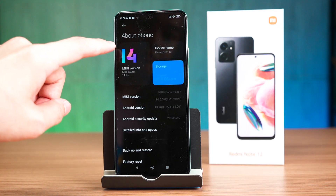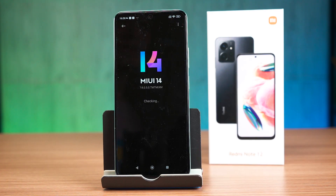The software is pretty much the same as any other Xiaomi phone we have reviewed recently. It's running MIUI 14 on top of Android 13 and everything else remains the same, so I'm not going to talk about it here. You can watch our review of the Xiaomi 13 instead.